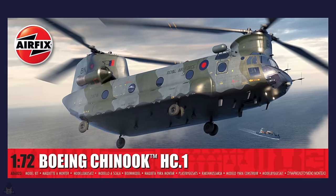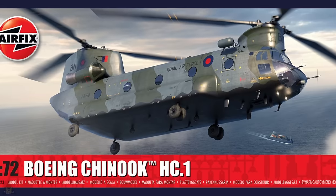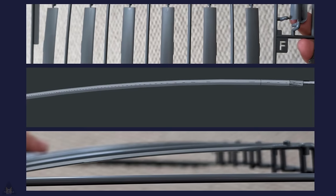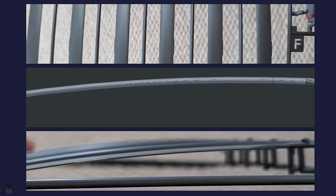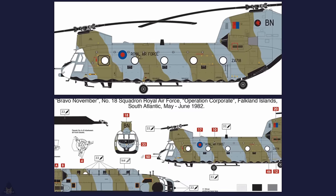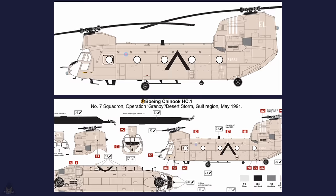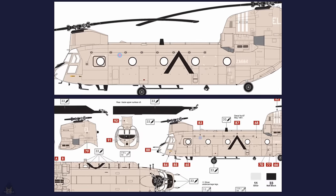Airfix have released more shots of their upcoming new tooling of the Boeing Chinook HC1. The distinctive bend in the Chinook's rotor blades has been accurately reproduced with the new tooling, which they're showing off in pictures. It's being depicted in two schemes: Bravo November from the Falkland Islands, and the Granby desert storm scheme used in the Gulf War in 1991.